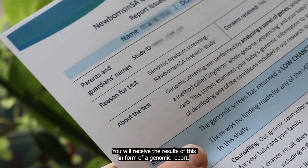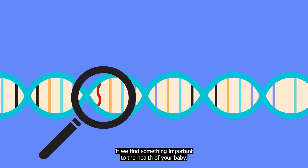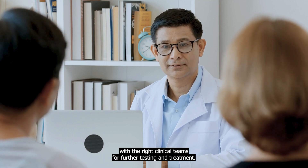Earlier detection through Newborns in SA screening aims to identify health conditions in babies before symptoms appear. You will receive the results of this screen in the form of a genomic report. If we find something important to the health of your baby, we'll connect you with the right clinical teams for further testing and treatment.